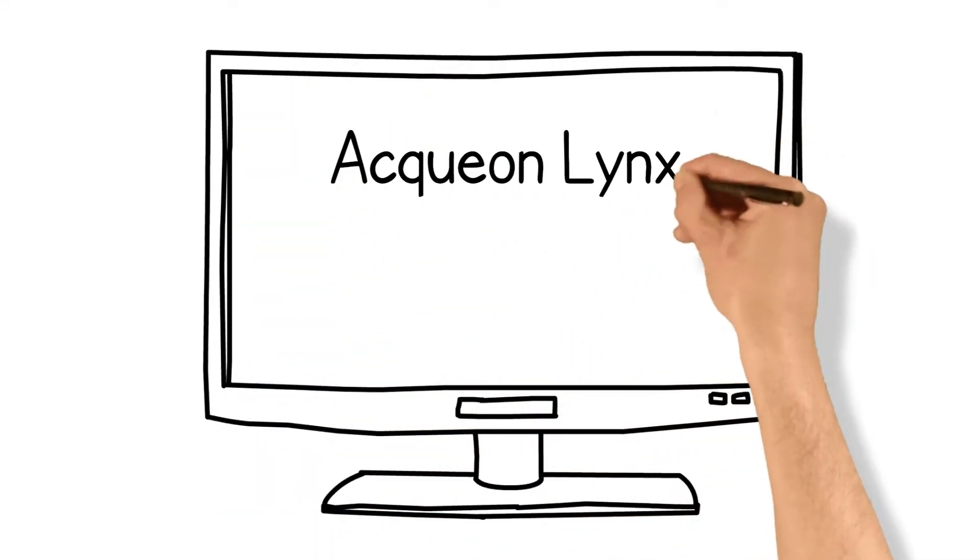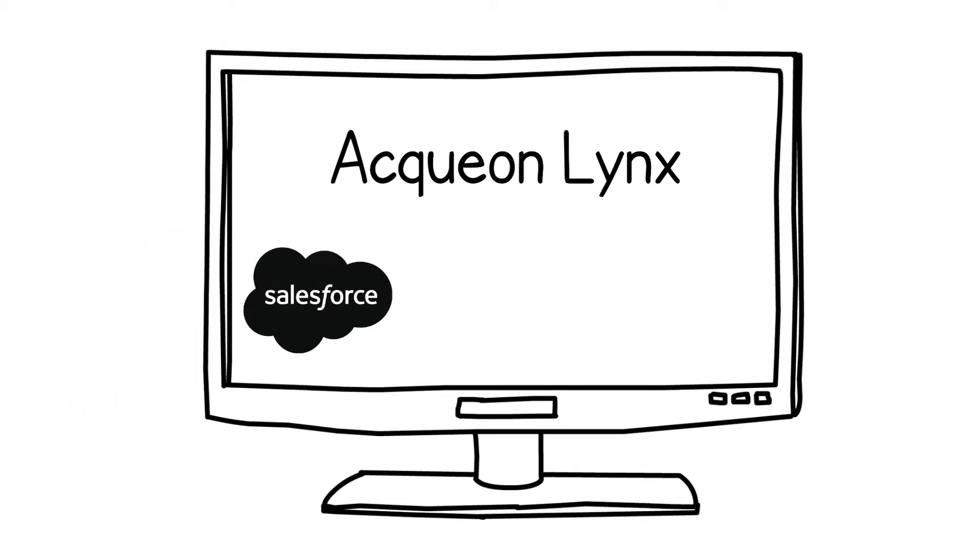To fix this problem, we built Aquion Links — a suite of data integrators and CRM connectors that empower agents to give the customer what they want. In other words, an effortless experience.